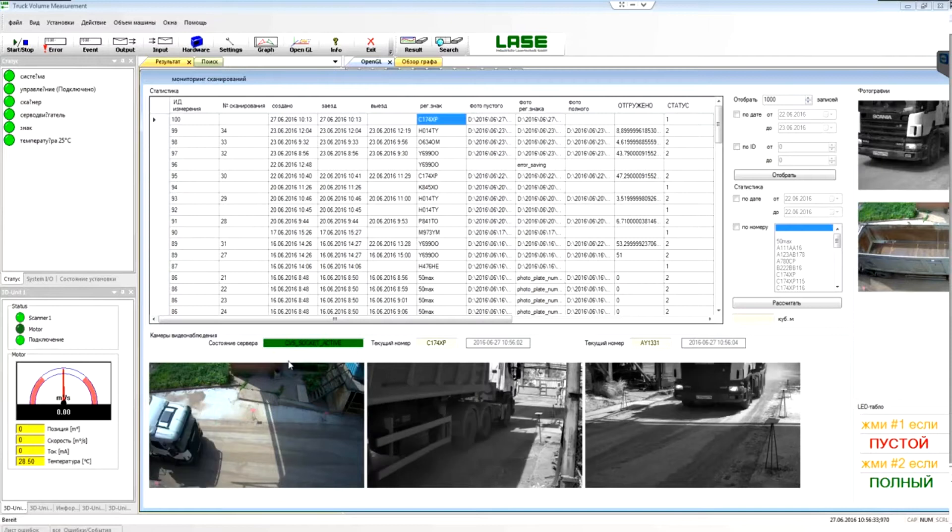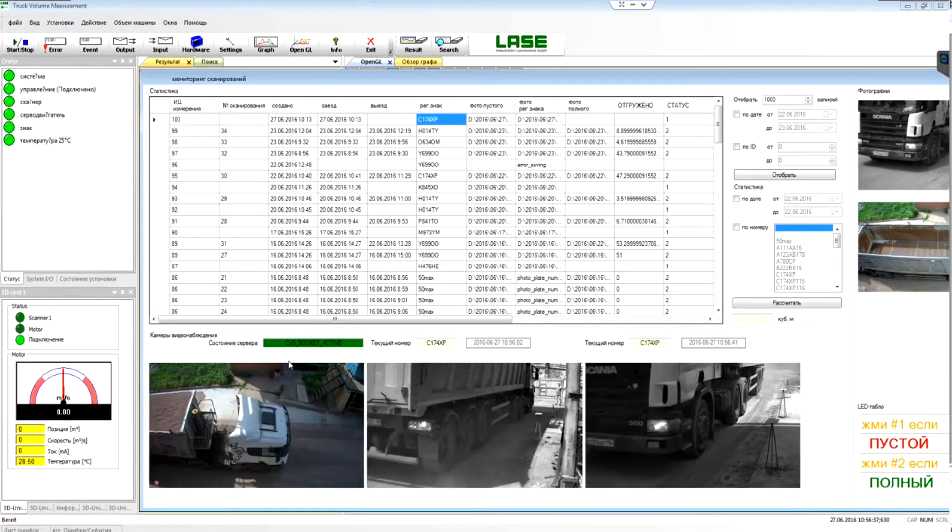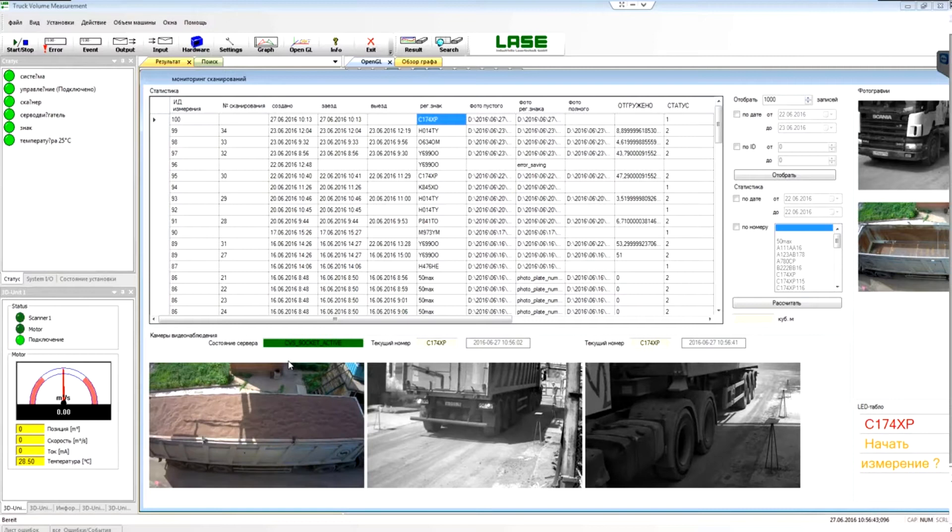The software automatically recognizes and determines the license plates of the trucks in transit and automatically generates a 3D profile.